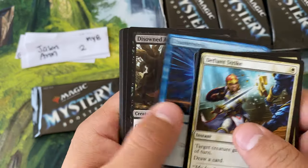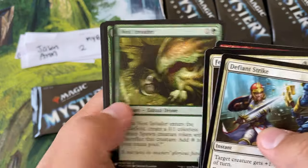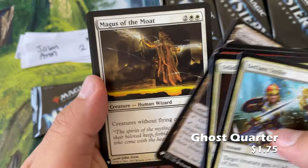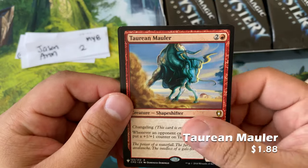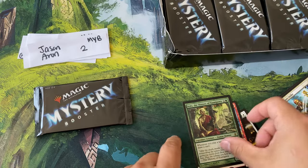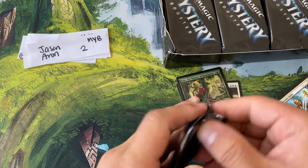First card: Veladar Guardian. All right, welcome. Turn counter spell in this pack. Shawn's Revolution — do you like that as a removal spell? Ghost Quarter, Magus of the Moats — our first rare, that's okay. Taurine Mauler, and our foil is a foil Recce, the History of Kamigawa.